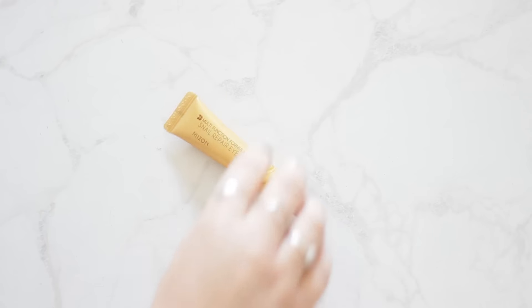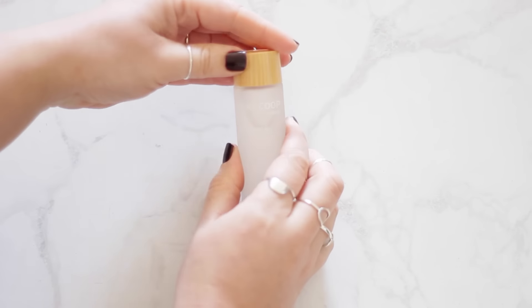I haven't found an eye cream that I absolutely love, so I thought I'd try something different. This is the Mison Snail Repair Eye Cream. It comes in a tube and this is the travel size, but it's very generous — it's 15 ml, which is quite a bit for an eye cream since you really need the smallest amount.